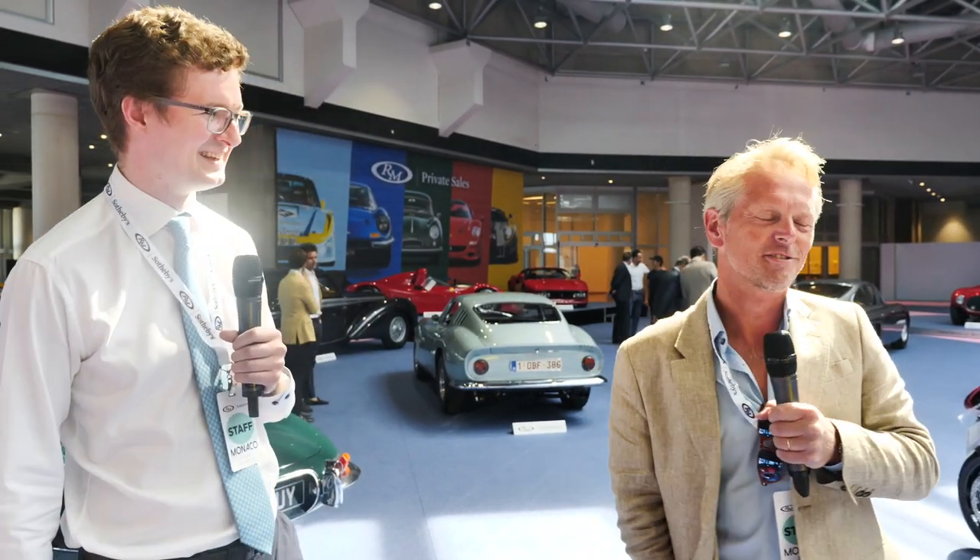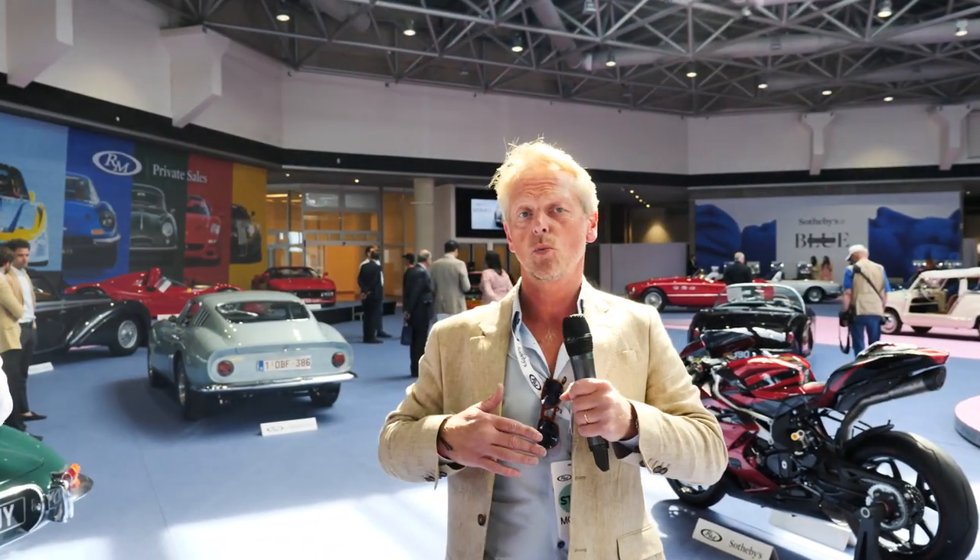Welcome everybody, welcome back to Monaco and the RM Sotheby's Car Show podcast. I am Peter Haynes, joined by my esteemed colleague Michael Squire - car specialist and Director of Research. Michael knows an awful lot more about cars than I do, so we're going to be relying on him to talk some common sense during this podcast.